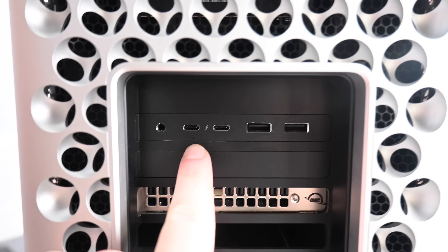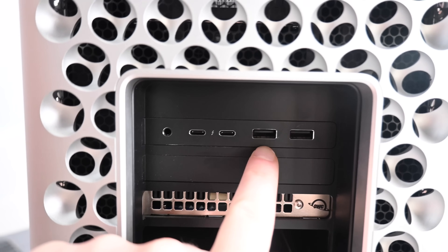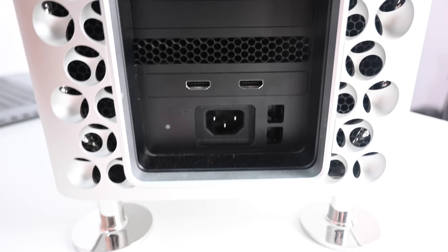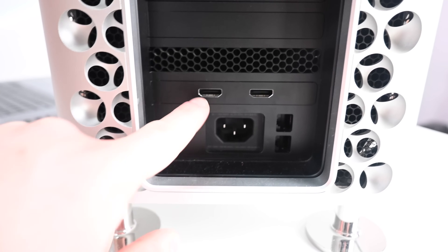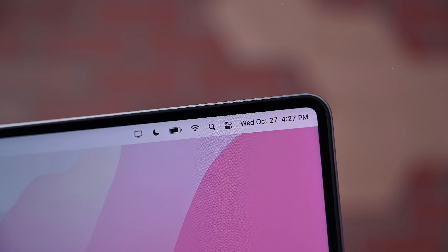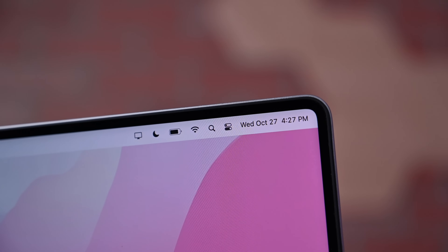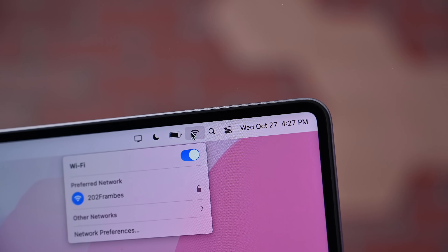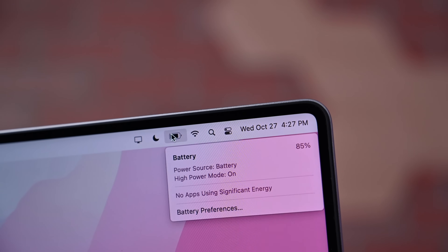On the Mac Pro we have some similar options: four Type-C Thunderbolt 3 ports, a headphone jack, two USB 3.0 Type-A ports on the IO card at the top, and at the bottom two 10-gigabit Ethernet ports alongside two HDMI outputs. The MacBook Pro supports Wi-Fi 6 (802.11ax) and Bluetooth 5.0, while the Mac Pro supports 802.11ac Wi-Fi and Bluetooth 5.0.